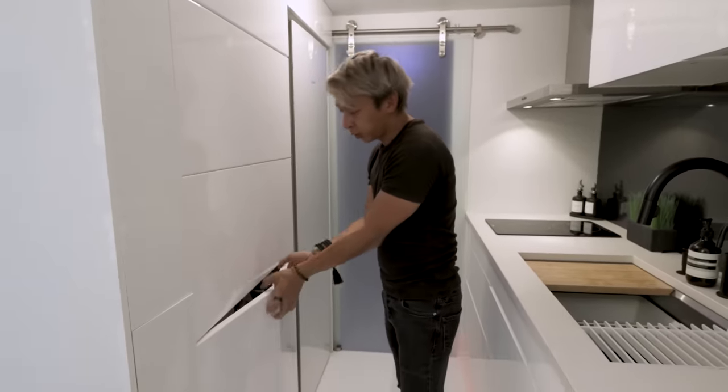Thanks for watching this week's episode. I hope you guys enjoyed it. If you'd like to see more tours from this tiny house community, we will have them linked in the description, and I will see you soon with another unique home tour.